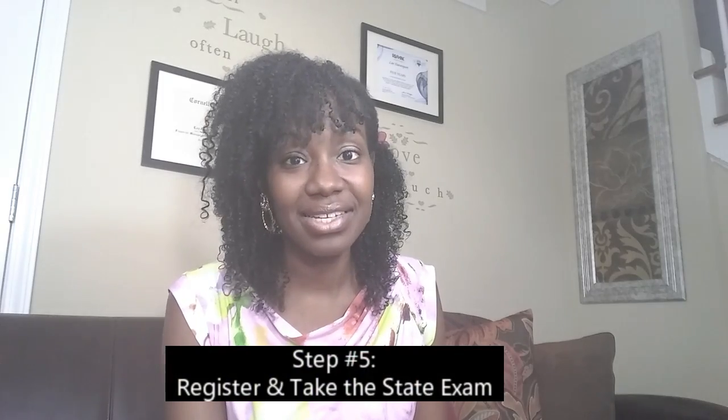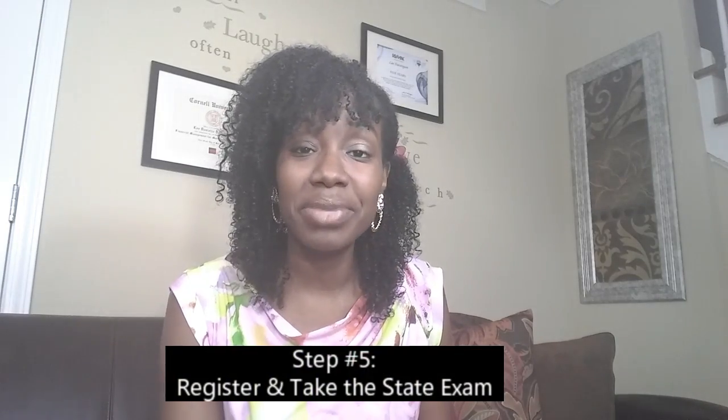Step number five: register and take the state exam. As I've already mentioned, all of the prior steps you're to do concurrently, and this is no different. When you start looking for online approved schools, go ahead and also register for the state exam at that point. This will help you stay motivated and give you structure around when you need to have everything done.